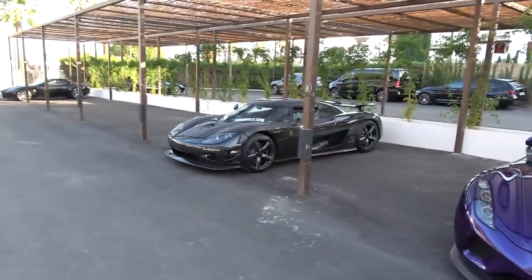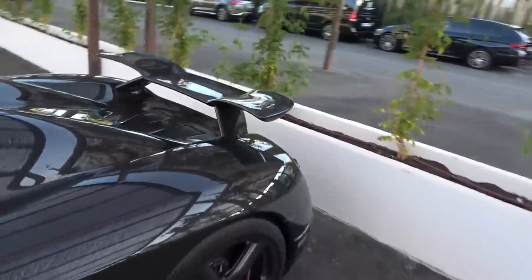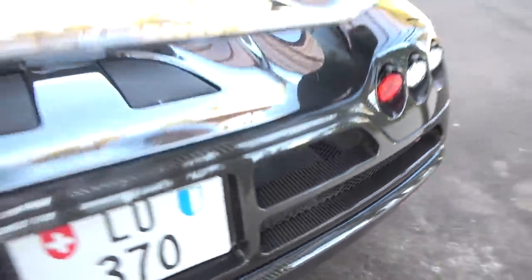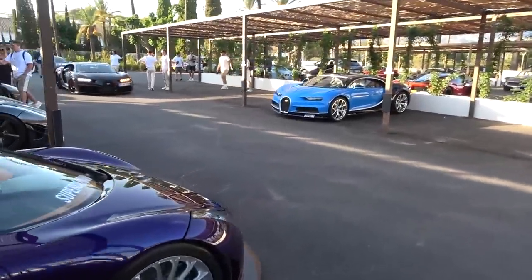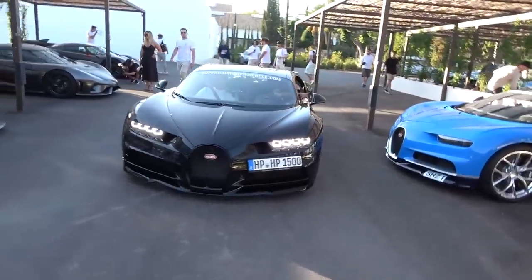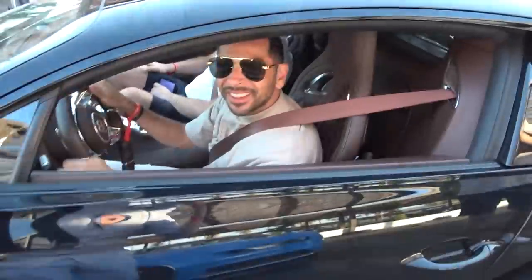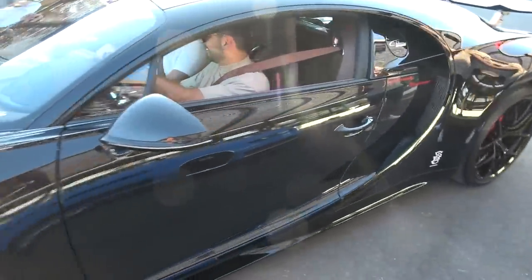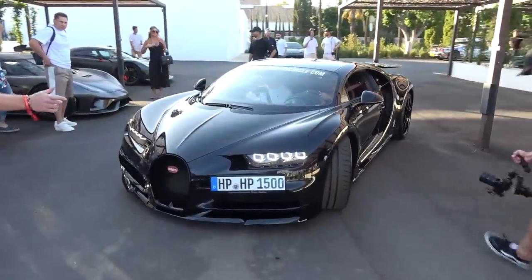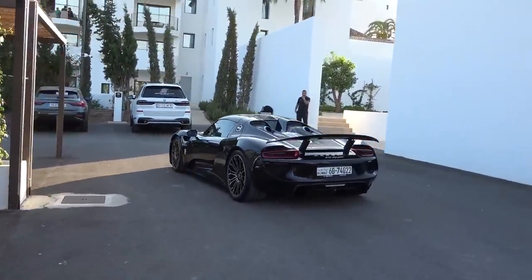What a lineup - Koenigseggs: Jesko, Regera, One:1 Regera. Then we have the CCXR Edition - they made six CCXR Editions and two Special Editions with a few minor differences. This is indeed the Edition, full carbon body. Omed has arrived with the Chiron Sport. Good to see you, get parked up. Very long drive but it's good. I drove this car with Omed in Germany - feels like a long time ago but it was literally about two months ago now. And then sneaking through the back is a Porsche 918 Spyder from Kuwait.